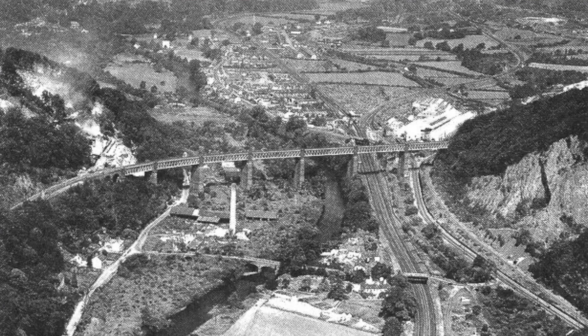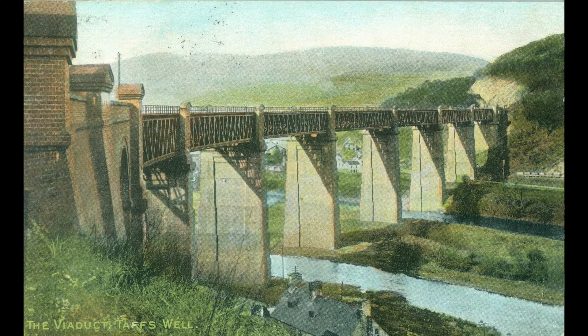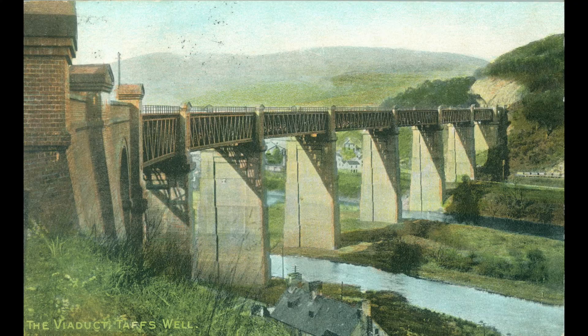This is Walnut Tree Viaduct. It's 120 feet high at its highest point, with seven spans creating a structure of 1,548 feet. All I know is it's a long way down.